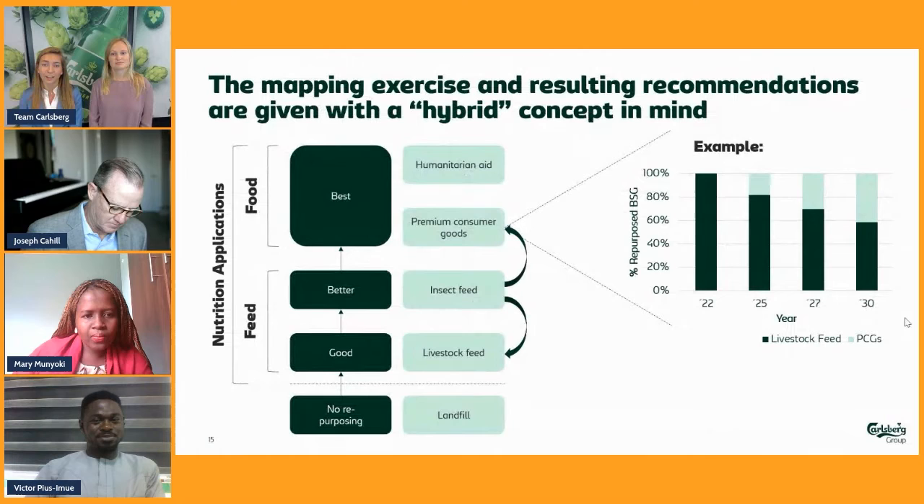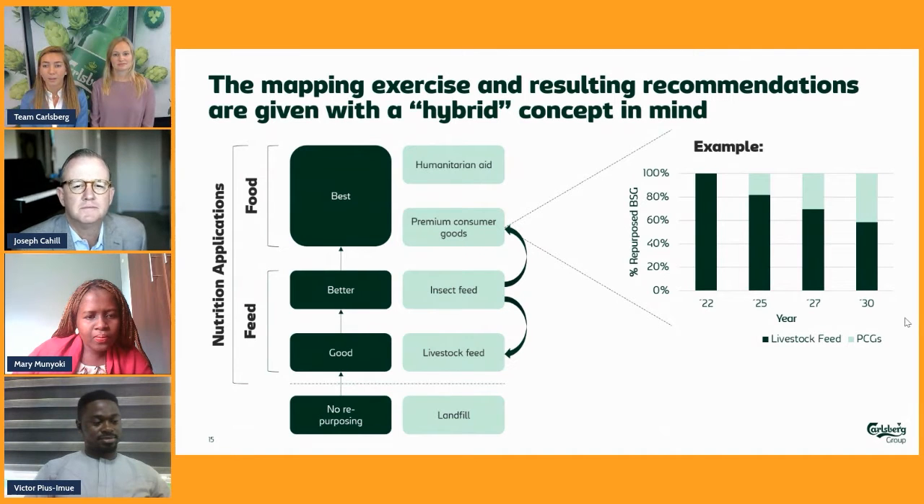We want to present this in a hybrid concept where we diversify repurposing and balance that livestock feed alongside these other applications.